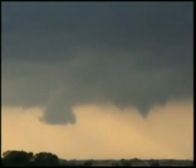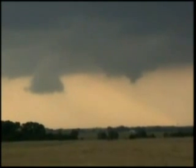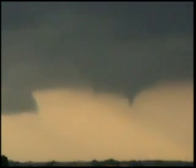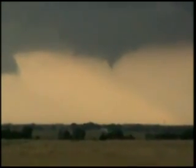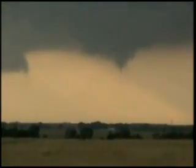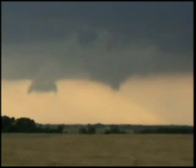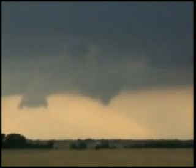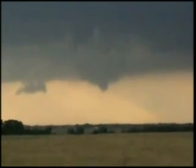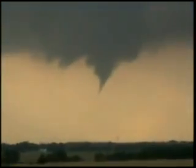We've got a funnel forming — definite funnel. It's a funnel, it's a funnel. Starting to go towards the ground — there it is Rob, look at the little tail. Yeah, that went back up. Funnel cloud, about west of Anthony. Looking northwest — we're three miles south of Anthony looking northwest. Funnel cloud.